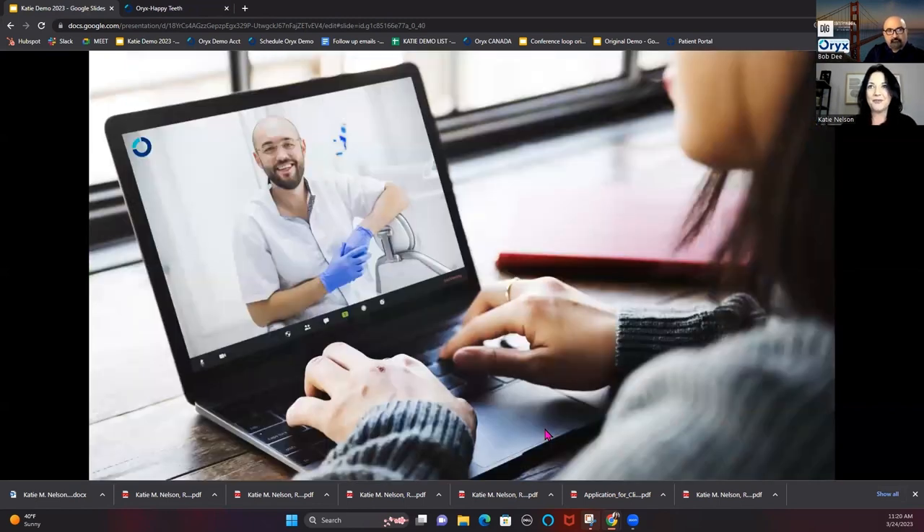We also have an option for teledentistry and virtual consults. Many offices are making this available as an online booked appointment. Oryx embeds the links the doctor chooses to meet on, whether it's Zoom or Google Meet, and also provides a consent form right away to make sure it's HIPAA compliant for teledentistry. This has become a huge source of new patient referrals because patients often like to meet with the doctor before coming in for that first visit.